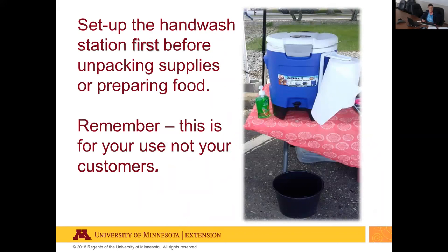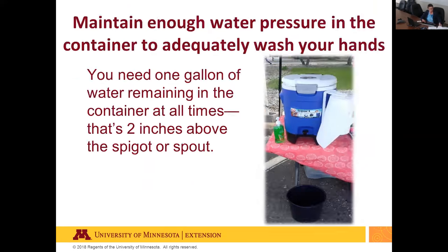When you arrive at the event, set up the handwashing station first before unpacking other supplies. The station is for you, the food preparer, not your customers, and must be accessible to all persons helping prepare and dispense samples. Locate it so water doesn't splash on food during handwashing. You need one gallon of water remaining in the container at all times — that's two inches above the spout — so bring extra water. If you run out, stop sampling for the day.